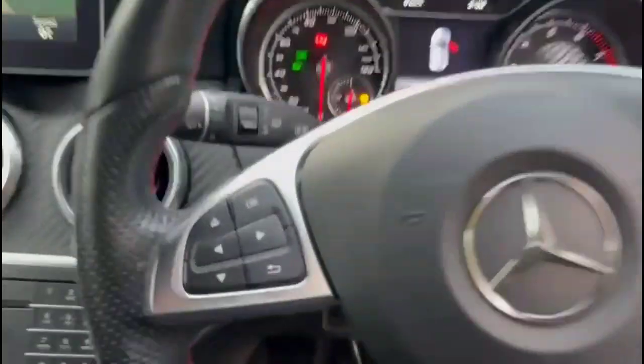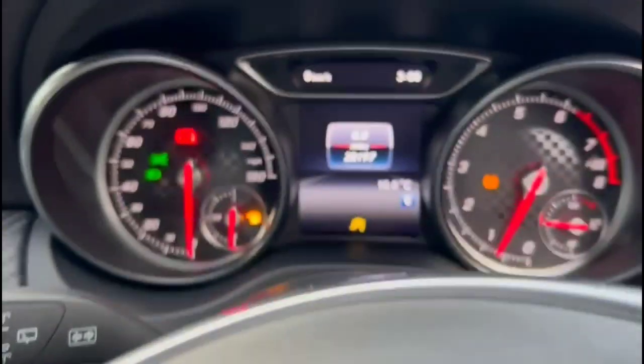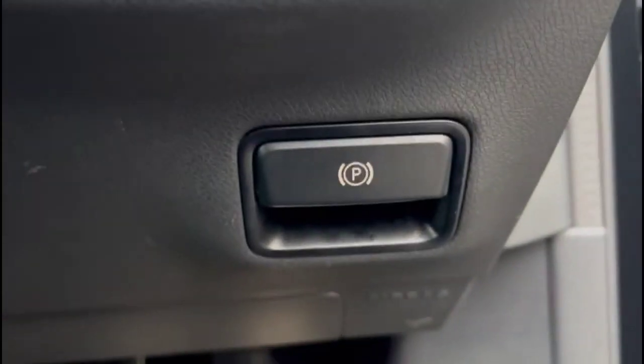There is a multi-function steering wheel with audio and Bluetooth controls, cruise control, a central display in the dashboard, automatic lights, and keyless entry and start.